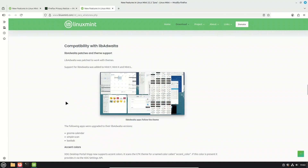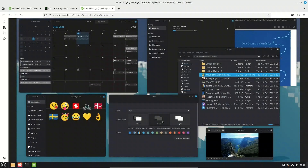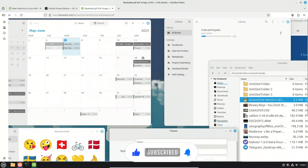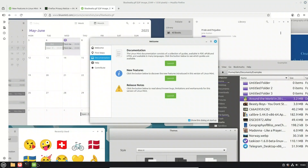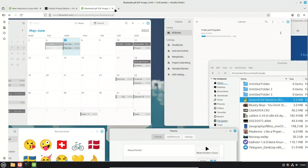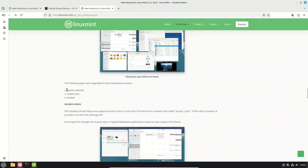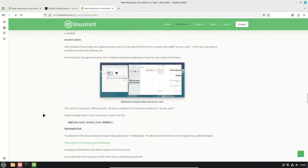Linux Mint 22.2 also takes a big step forward in theme compatibility. Normally, apps built with LibAdwaita ignore your system theme and stick out like a sore thumb. But in this release, Mint patched LibAdwaita so it now works properly with themes. That means Mint's own themes — MintY, Mintex, and Mintel — all apply consistently, even to LibAdwaita apps. You'll notice this in apps like GNOME Calendar, Simple Scan, and Disk Usage Analyzer, which now blend in beautifully with the rest of your desktop.